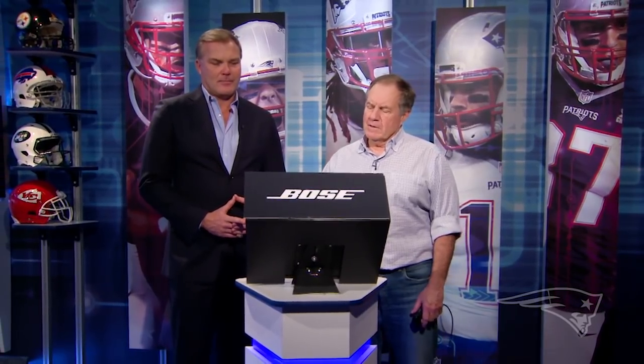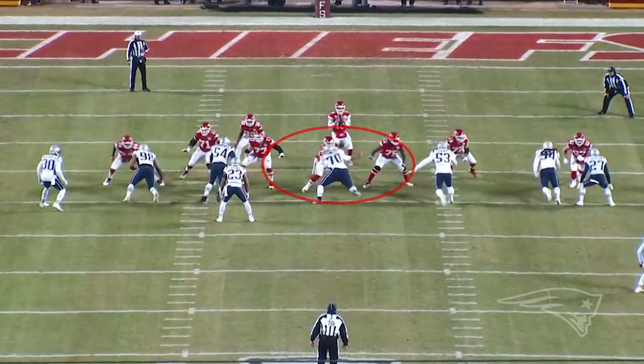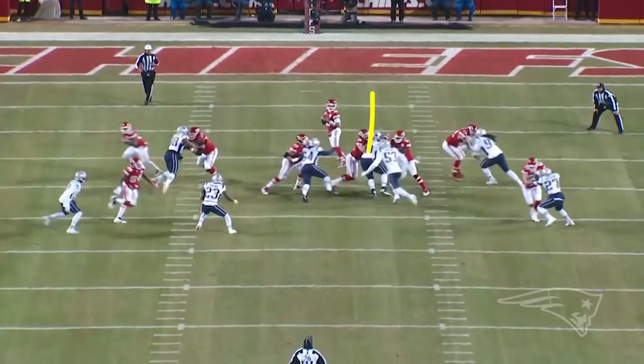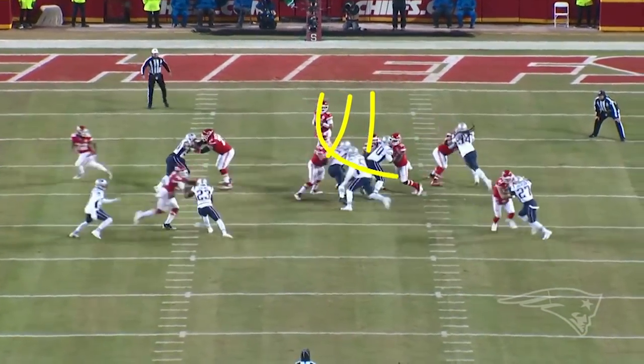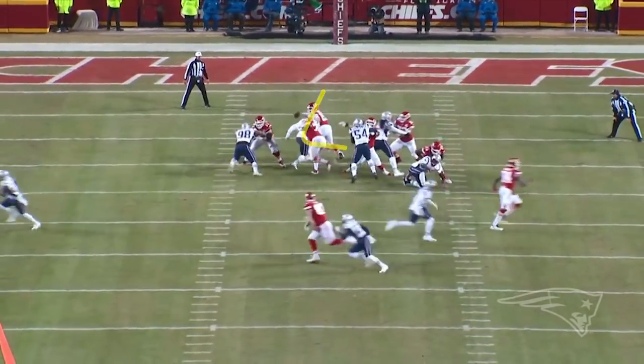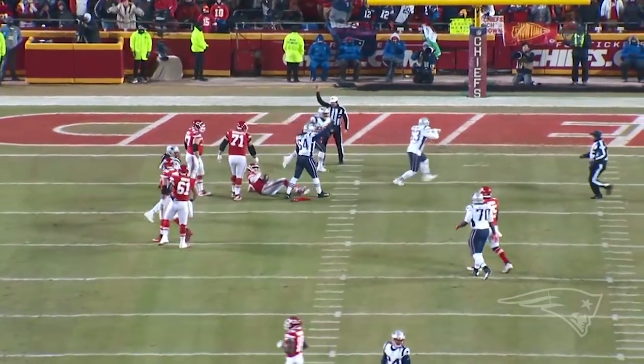It got the ball back for our offense and gave us a little bit of momentum. So this is the end zone view of the same play. It's a five-man rush, and Butler and Hightower go in the respective A-gaps here, and then Kyle wraps around before the line can make the switch on it. That's a big play for us to get started and get the ball back for the offense in good field position.